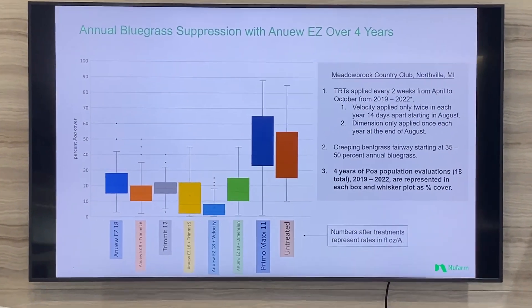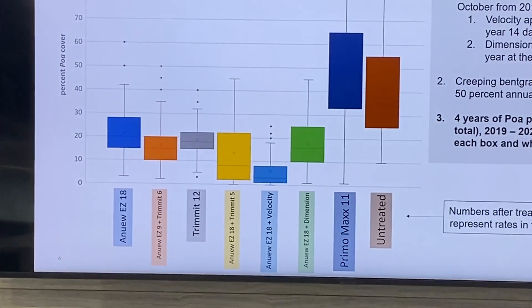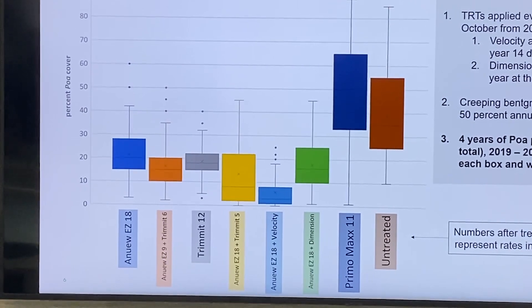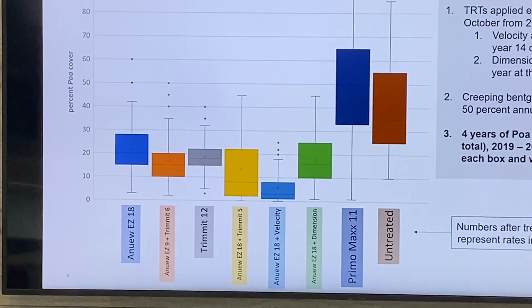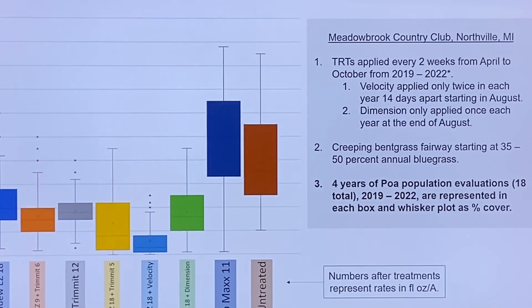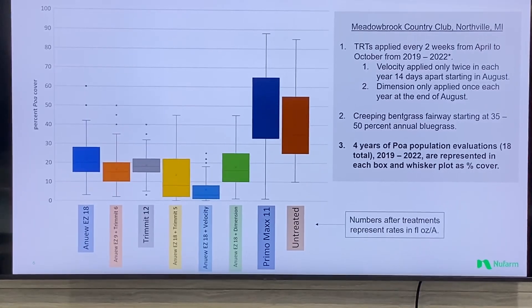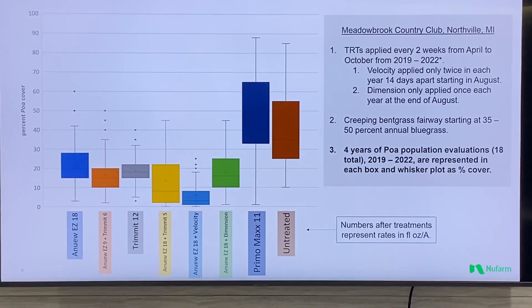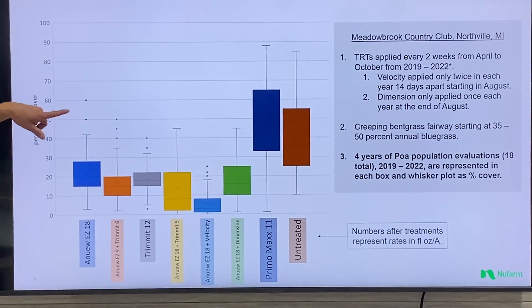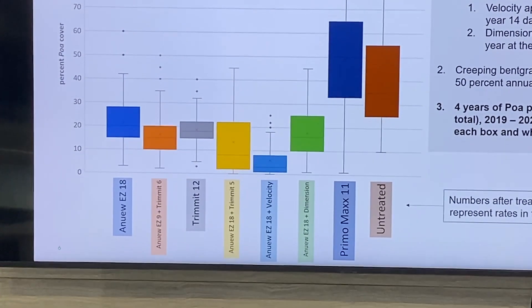I like these box and whisker plots because you can take four years of data — over four years of making these treatments every two weeks — and evaluate the POA population in each treatment on a percentage basis. On the y-axis you see percent POA cover: higher means more POA, lower means less. The treatments are along the x-axis with their rates. In each box and whiskers are 18 evaluations over those four years of percent POA cover.